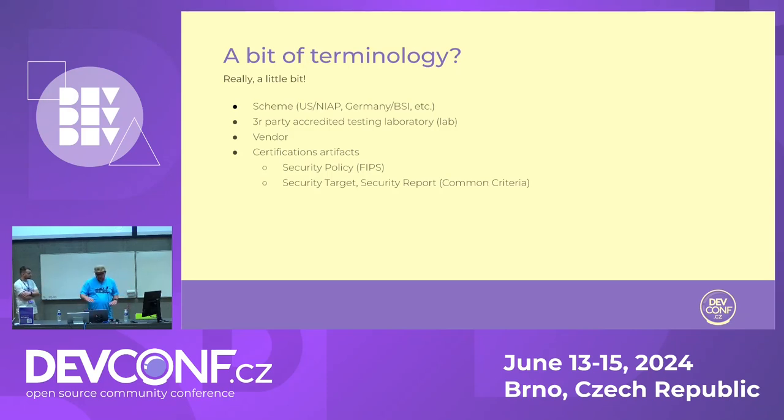There are also many certification artifacts. One is the security policy in FIPS, which explains what kind of algorithms the product or cryptographic module supports, how you should use it, and guidance on how to install the software. Then there is the security target and security reports for Common Criteria — exactly the same idea: it explains what the security features and assurance features of your product are. That's the brief setup.